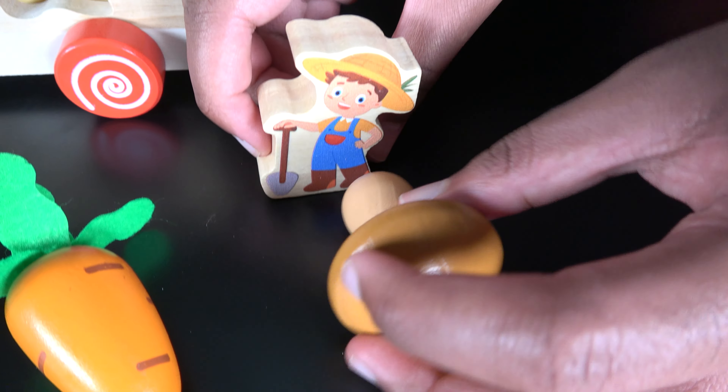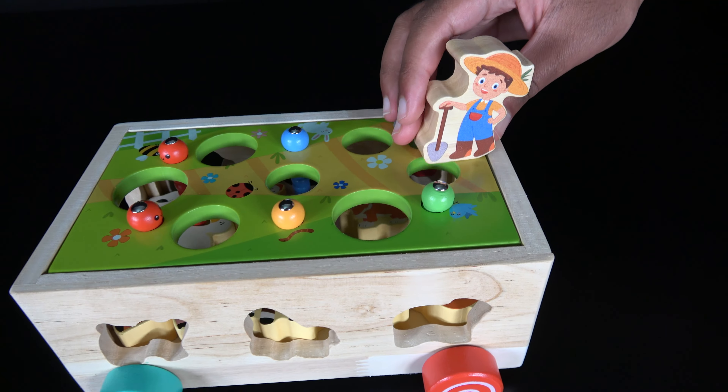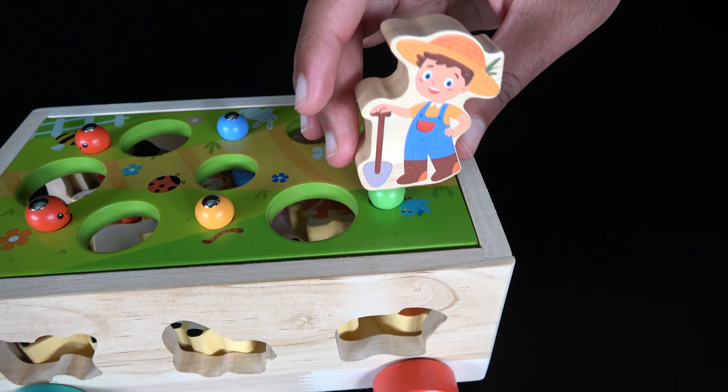Oh, that's a big mushroom. Look at the size of the mushroom. Now time to go to the green worm.